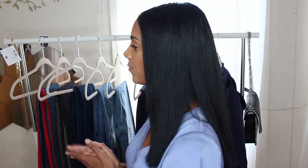Hi loves! Welcome back to my channel. Today's video is going to be a fashion haul of my top favorite recent jeans that I've been getting from Express.